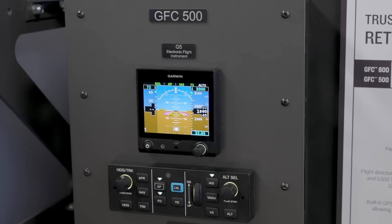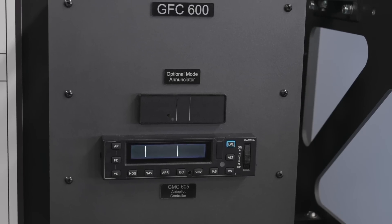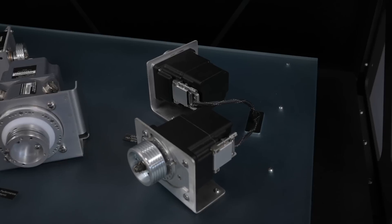Avidyne's DFC 90 checks all the boxes, but unfortunately Avidyne does not sell servos for their autopilot to actuate the control surfaces. The only way to install a DFC 90 is to replace an existing S-TEC autopilot. Since I started with a Century, not an S-TEC, the only way for me to get a DFC 90 would be to install a new S-TEC autopilot first, only to take it right out and replace it with the DFC 90. That just doesn't make sense for my situation. Garmin's GFC 500 and GFC 600 also check all the boxes, and they do come with servos.